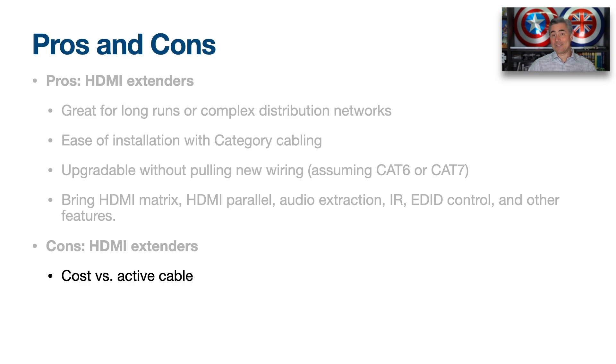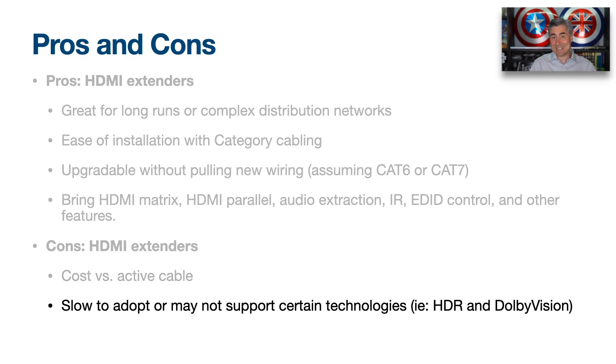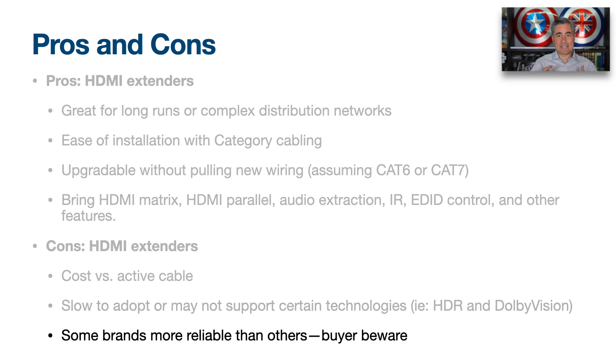On the cons side: there's cost — these devices can range from around $70–$80 up to $500–$600 depending on features and reliability. HDMI extender combos are also slow to adopt new technologies; for example, it took quite a while before we saw devices supporting HDR and Dolby Vision. And some brands are simply more reliable than others, so please read reviews and user experiences before purchasing.